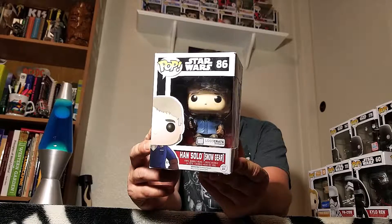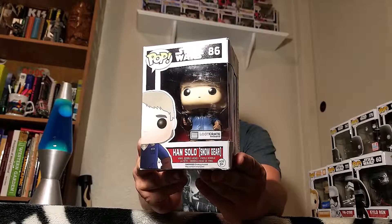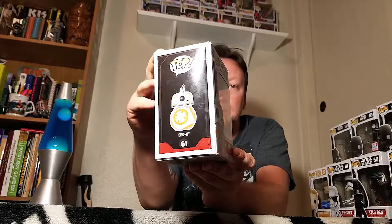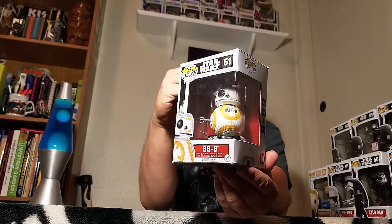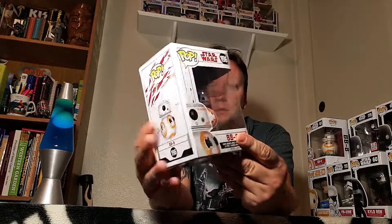We got the Loot Crate exclusive Han Solo in snow gear - grey hair Han Solo from Force Awakens. And then we got one BB-8 - this is the Force Awakens BB-8, got his little claw thing out there. And we got another BB-8 from the Last Jedi, also the Force Awakens one.